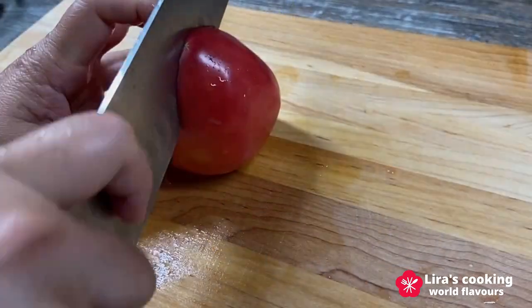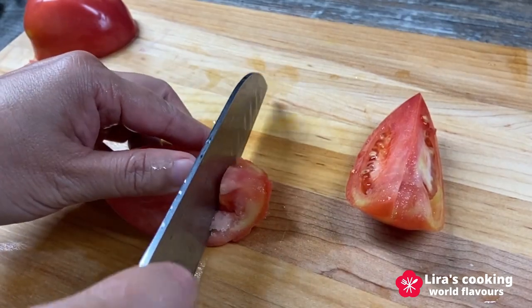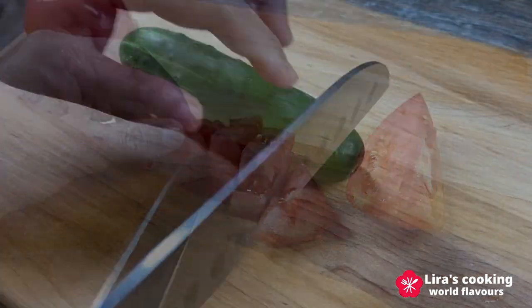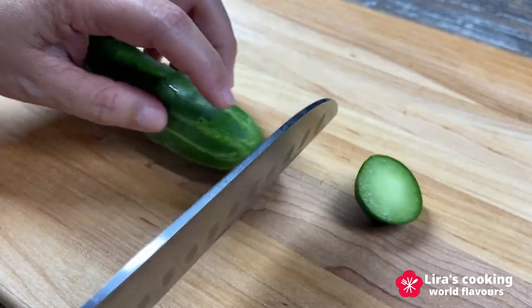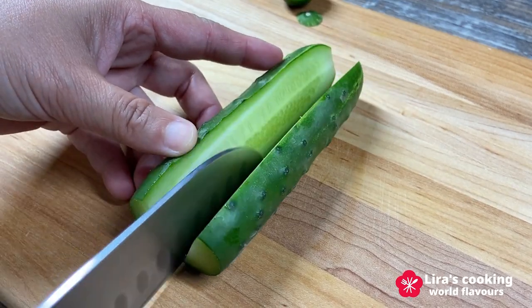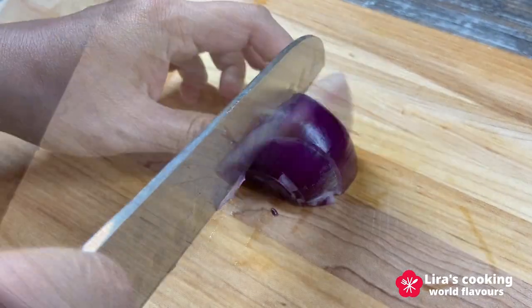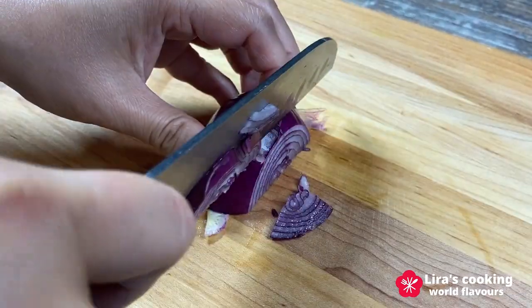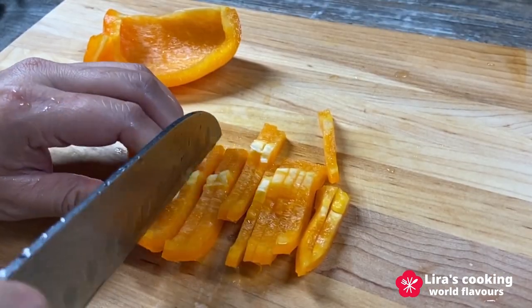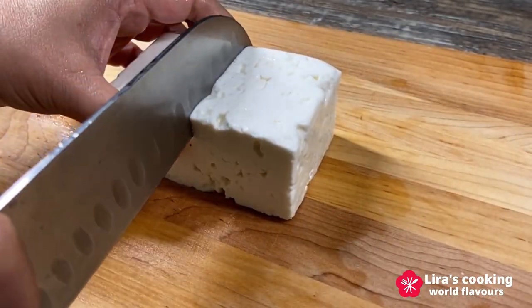Let's start making the salad. Cut the tomatoes into pieces, then cucumbers. Slice the red onion, and then the bell pepper.